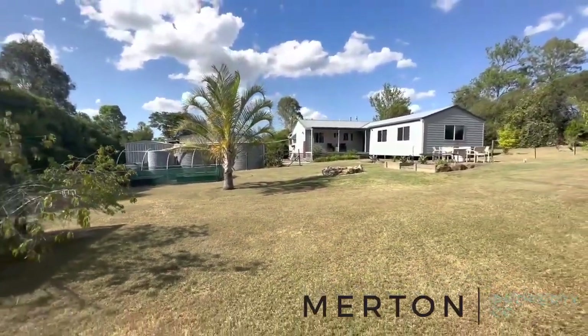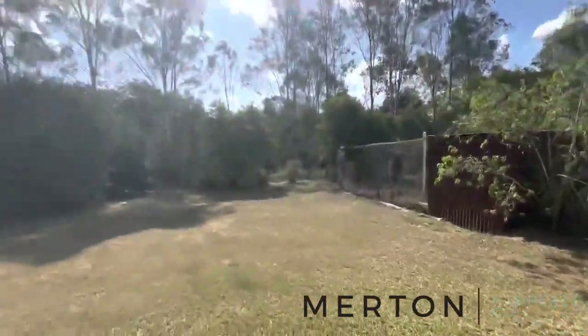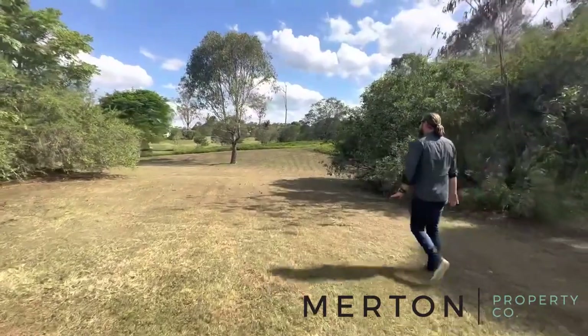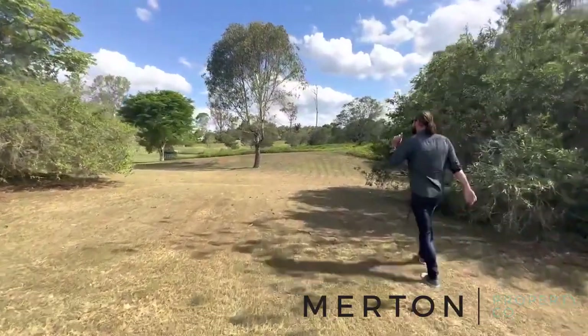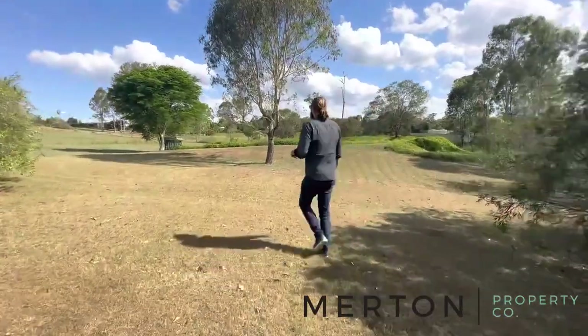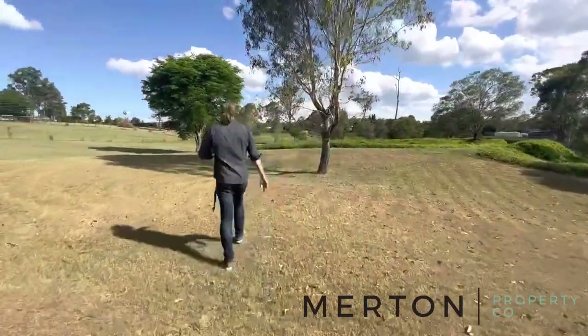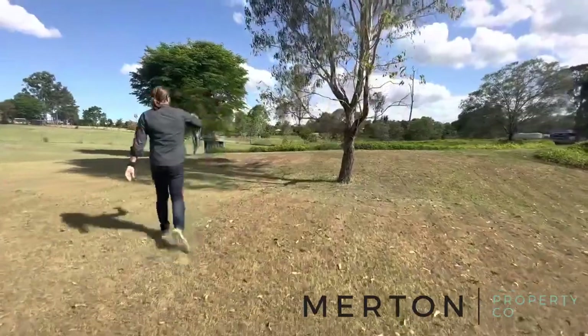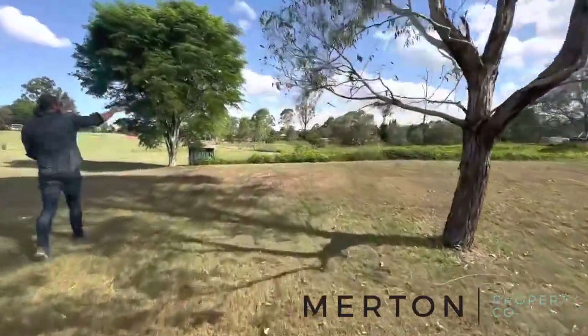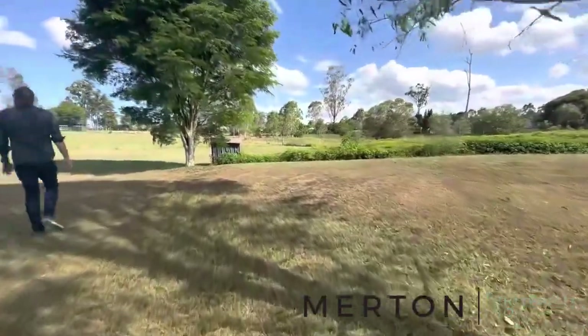123 Clarkson Drive, Curra. We're making our way over so you can have a look at this dam, which has got a pump on it. Really nice dam — you can walk right around it, and there's a nice little mowed track around the outside.